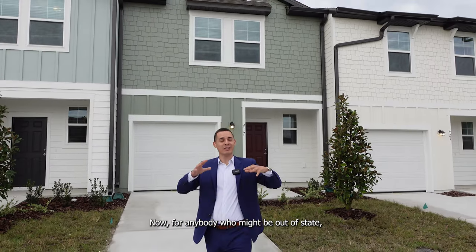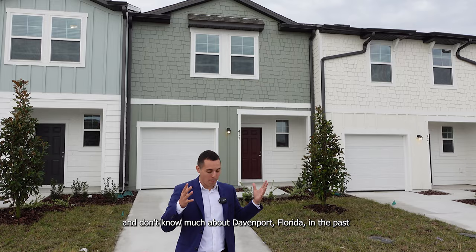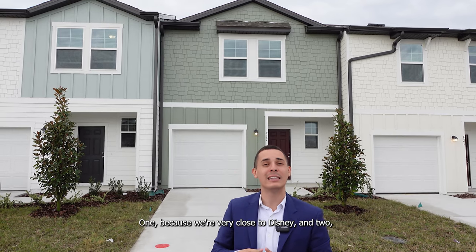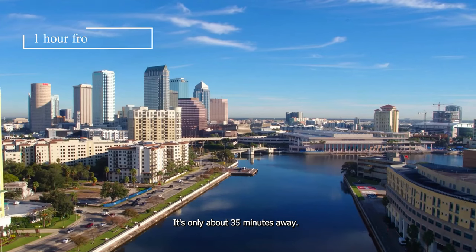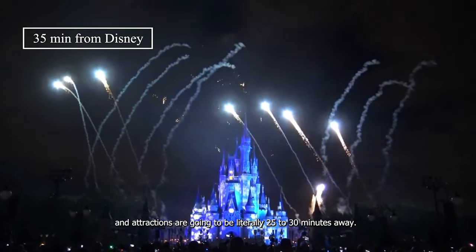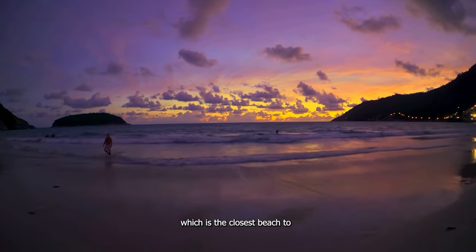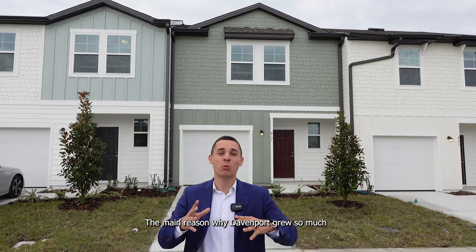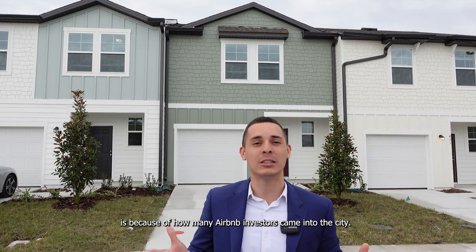For anybody who might be out of state or doesn't know much about Davenport, Florida — in the past three to four years, Davenport has been growing exponentially, because we're very close to Disney and very close to the beaches. Downtown Orlando is only about 35 minutes away. Tampa is one hour away. Disney and the parks are 25 to 30 minutes away. Cocoa Beach, the closest beach, is around 45 to 55 minutes. The main reason Davenport grew so much is because of how many Airbnb investors came into the city.